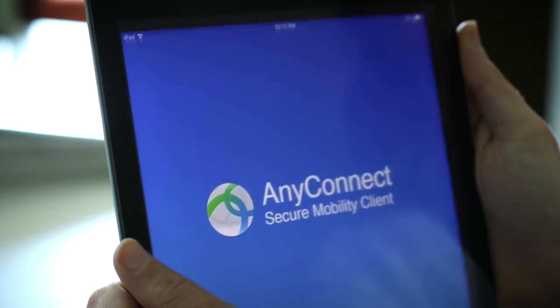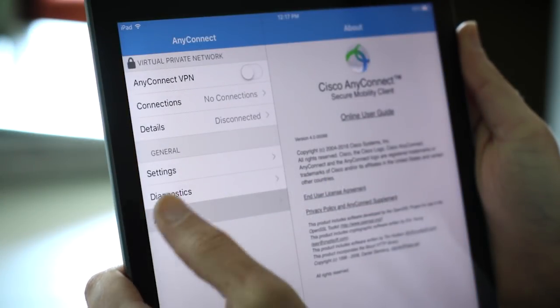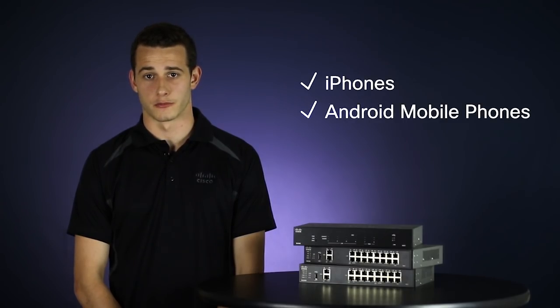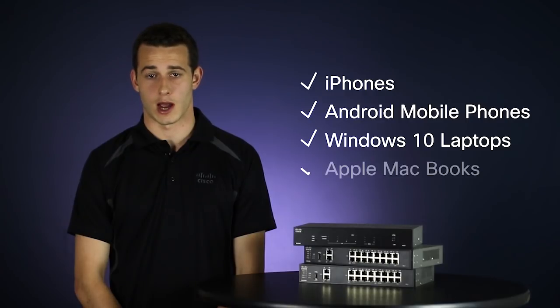Cisco AnyConnect's secure mobility client allows secure remote access for virtually all popular devices, including iPhone and Android mobile phones, Windows 10 laptops, or Apple MacBooks.